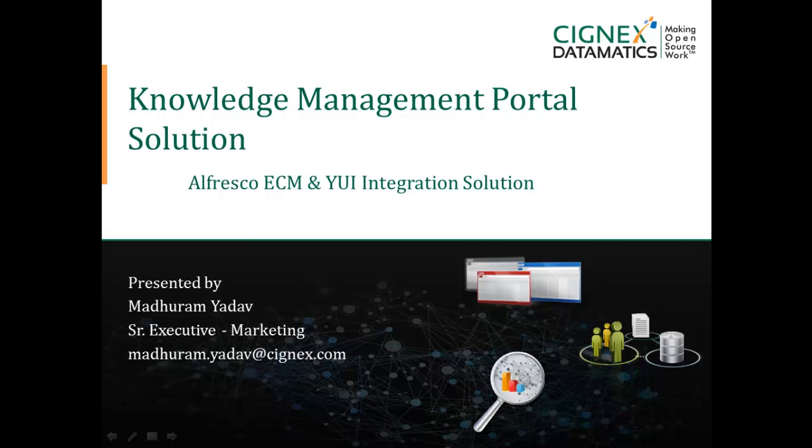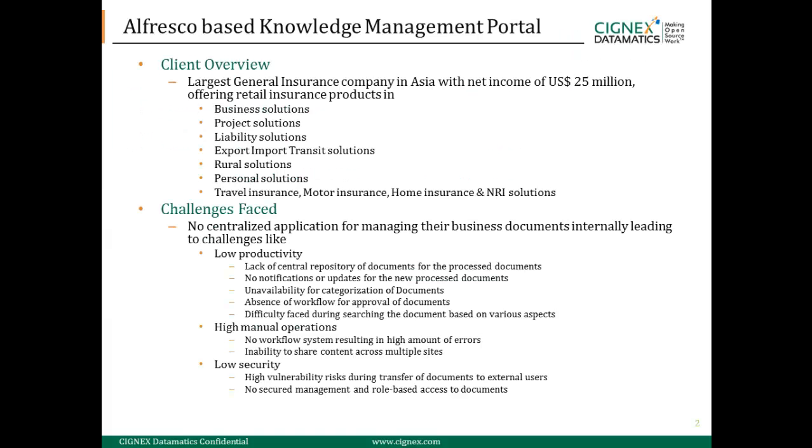Let's look at the knowledge management portal solution we developed by integrating Alfresco 4 with Yahoo User Interface. We developed this solution for the largest general insurance company in Asia, who provided retail insurance products like business solutions, project solutions, rural solutions, and more.